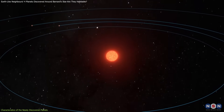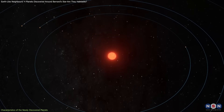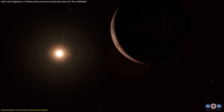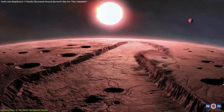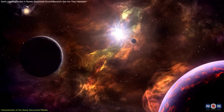The four planets orbiting Barnard's star are some of the smallest exoplanets ever detected using the radial velocity method. Their masses, ranging between 20% and 30% of Earth's, suggest they are likely rocky rather than gaseous. However, current technology makes it difficult to confirm their composition.